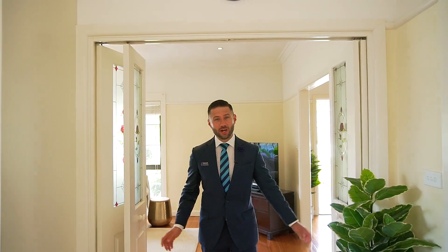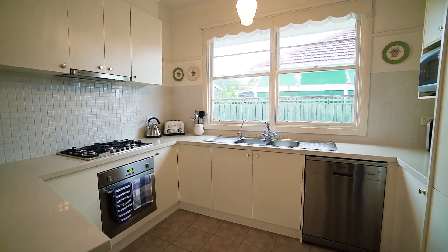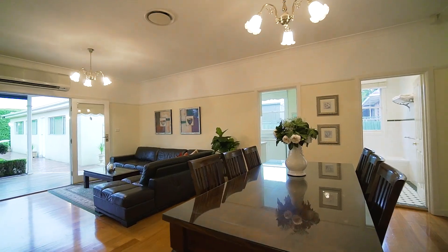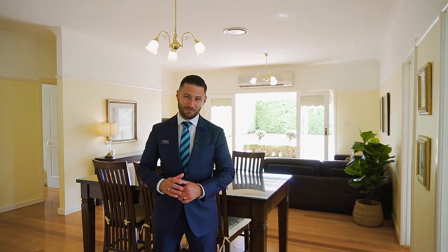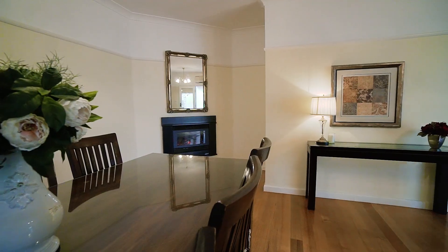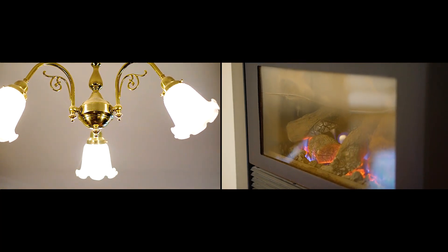The gateway between old and new, the updated kitchen boasts a stone benchtop and stainless steel appliances, and flows out to a sensational new extension of two extra bedrooms, an open living zone, and an entertaining pergola. Full of modern improvements, the home is comforted with multiple gas fire heaters, split system cooling, a security alarm, and an electric side gate.